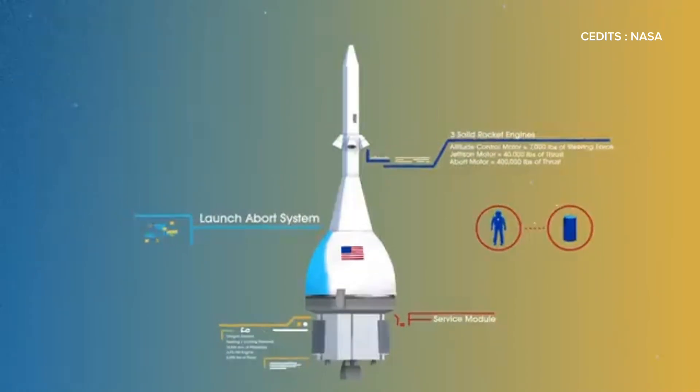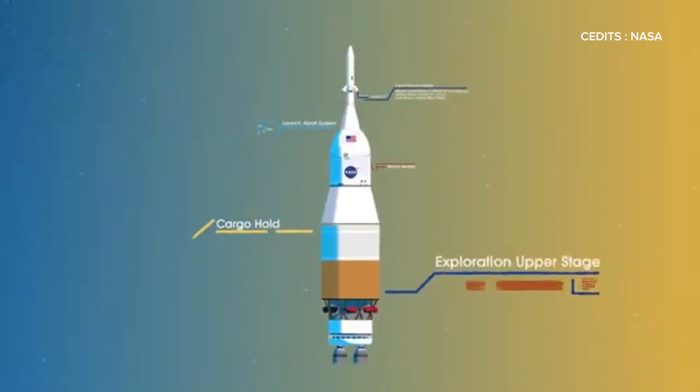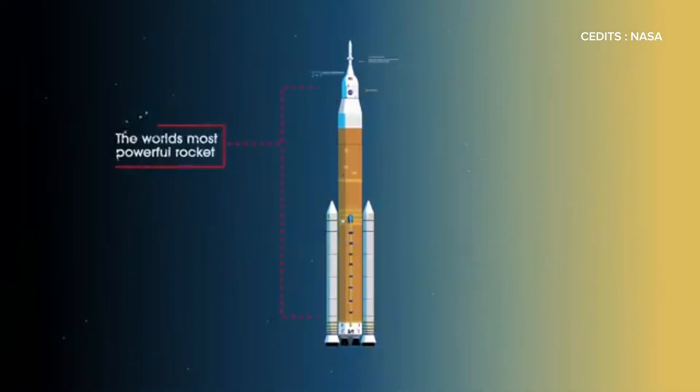To launch this mission, NASA has developed the Space Launch System, or SLS, the most powerful rocket in history. SLS combines a massive core stage with two extended solid rocket boosters, providing the power needed to send Orion and its crew beyond Earth's orbit.